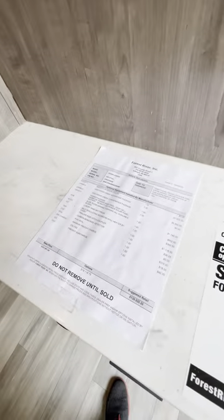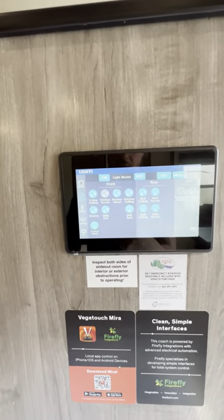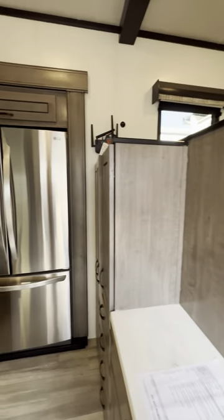MSRP is $140,000 on this one. USB ports, outlets, and even a touch screen control monitor. You can download the app on your phone and control everything from your phone.